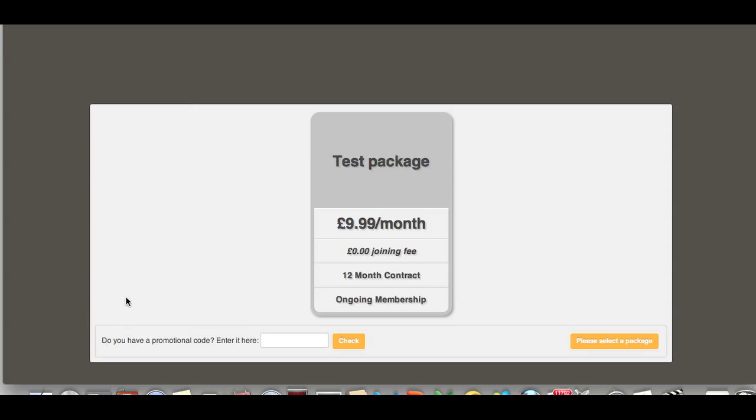Now we've added a special offer code, we can see how this works. For example here, currently the only package available is test package at $9.99. This is because that package has been set up as public.